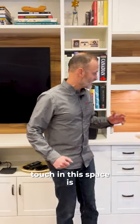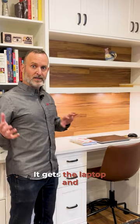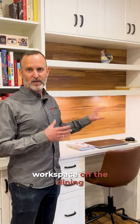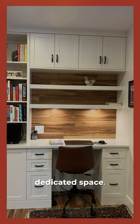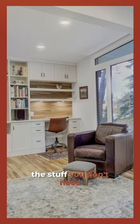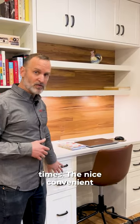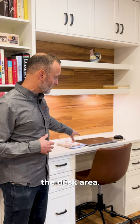There's great storage below for additional items you might not want on display. A great little touch in this space is the built-in office area — it gets the laptop and workspace off the dining room table and gives you a dedicated space. It looks really attractive with nice open shelving and storage above for things you don't need access to at all times.